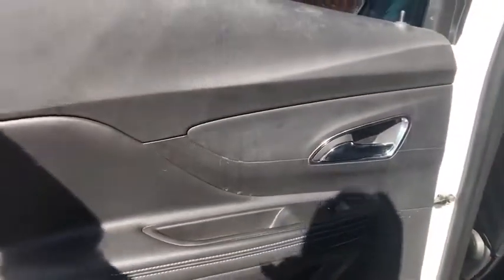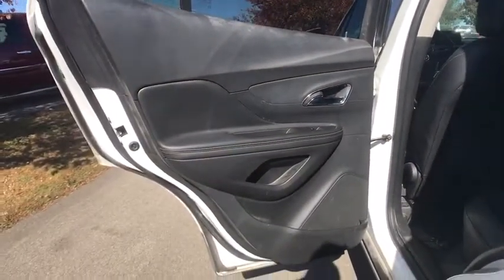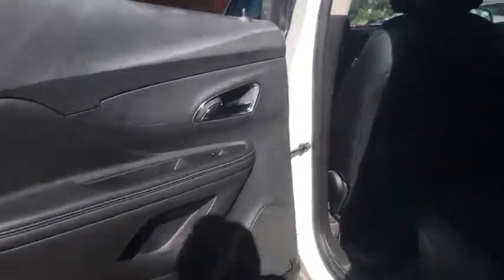Sirius satellite radio, remote keyless entry, driver vanity mirror. This vehicle offers reliability and good looks at a great price. So come in and take a test drive today.